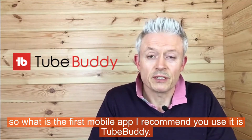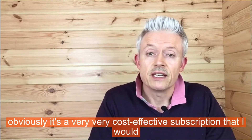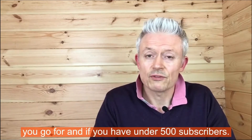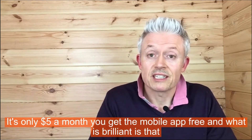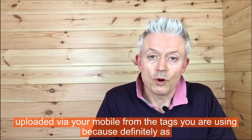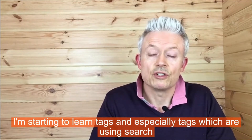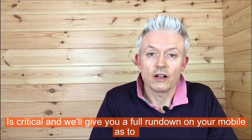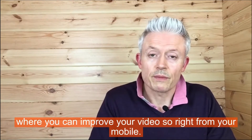The first mobile app I recommend is TubeBuddy. There is a desktop site which gives you a huge amount of analytics, and it's a very cost-effective subscription. If you have under 500 subscribers, it's only about five dollars a month and you get the mobile app free. You can start to make improvements to videos you've already uploaded via your mobile — from the tags you're using, which is critical — and it gives you a full rundown on your mobile as to where you can improve your video.